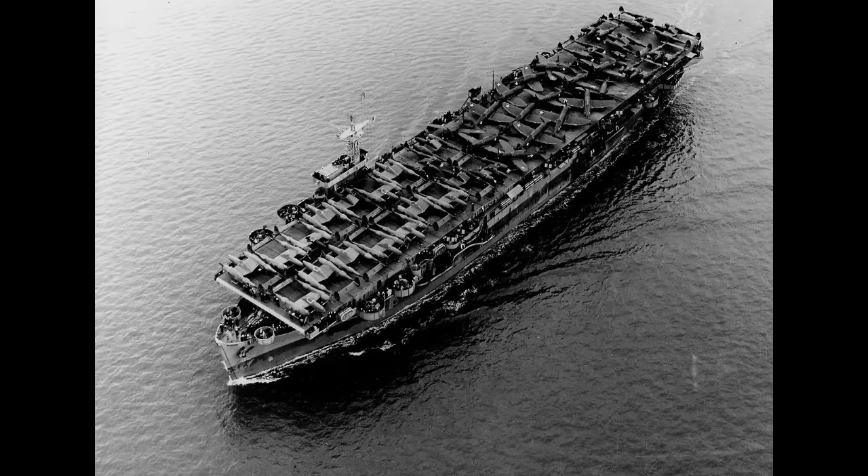The Escort Carrier, or the Jeep Carrier, or the Baby Flattop, or any number of other nicknames you might choose to come up with. These were a kind of ship that came about in World War II — a sense of desperation and a need for as many carriers as one could get, even if the quality of those ships were lacking. When what mattered was getting planes to the front line, no matter how they got there, this was the kind of ship you wanted.